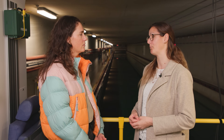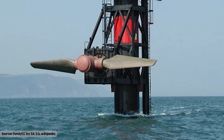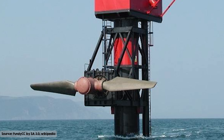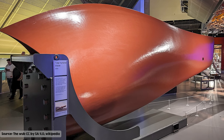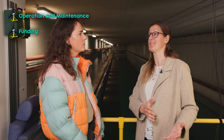The first turbines that went in tended to have equipment failures from that step change of operating in a secure environment like a tank and then going into the sea. One developer had a specific valve failure, and there wasn't enough funding to bring it back and fix that one thing — so really small failures can have a massive impact. There were also a number of blade failures, and a lot of blade development work followed.